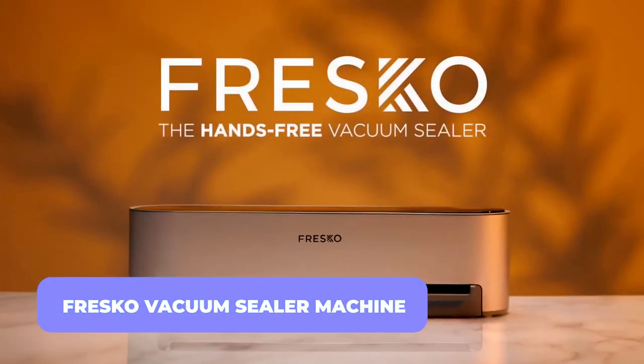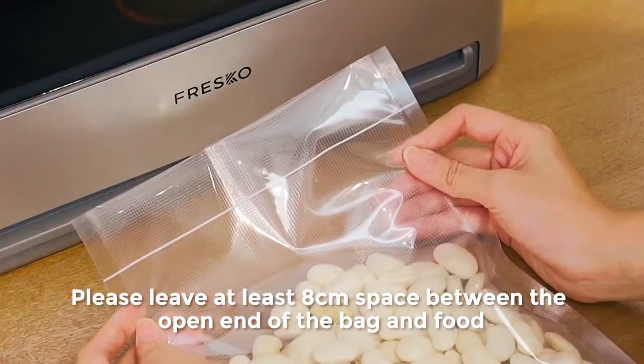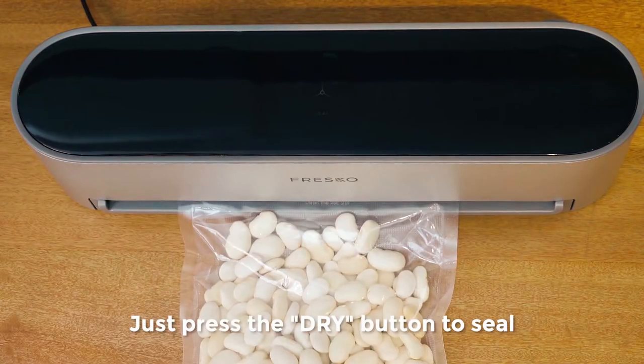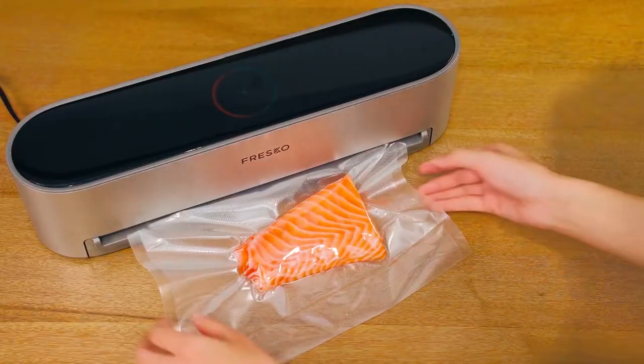Fresco Vacuum Sealer Machine. Let's kick off with the Fresco Sealer Machine. Fresco is a kitchen vacuum sealer machine that uses cutting-edge air sealing technology and has been put through rigorous scientific testing to ensure that your food is kept fresh and tasty for up to eight times longer.